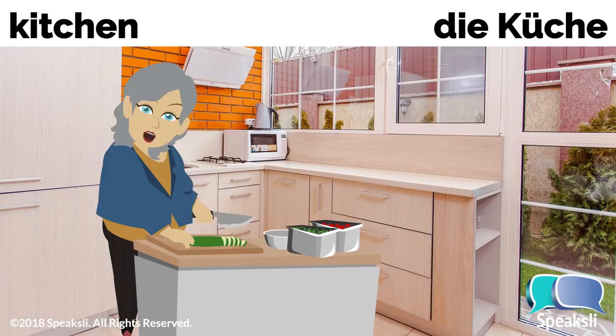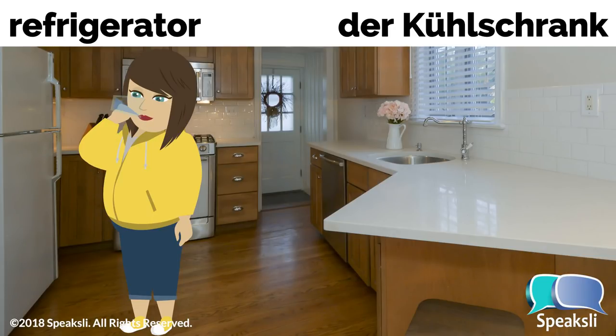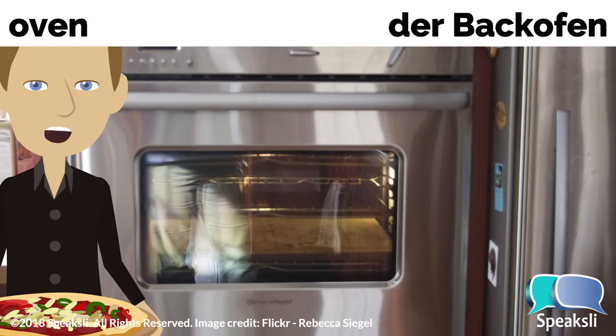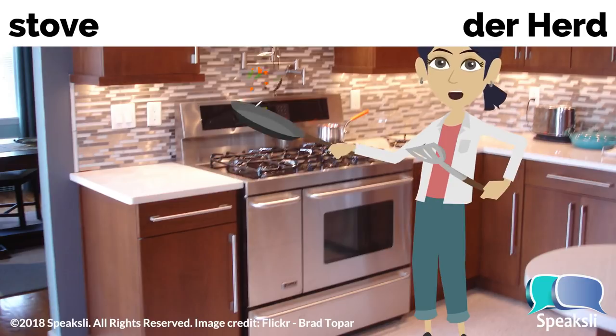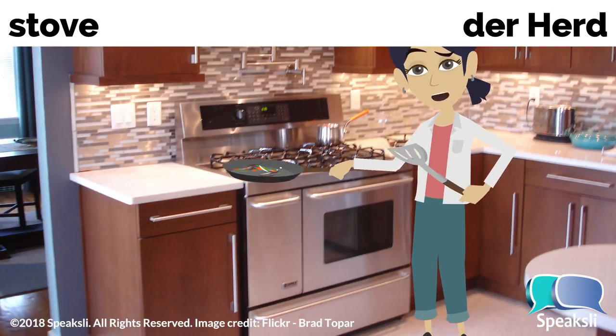Kitchen — the kitchen. Küche, die Küche. Refrigerator — the refrigerator. Kühlschrank, der Kühlschrank. Oven — the oven. Backofen, der Backofen. Stove — the stove. Herd, der Herd.